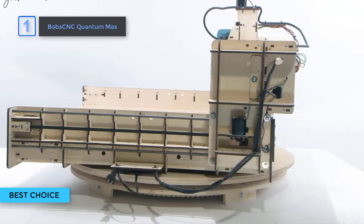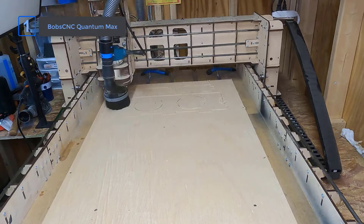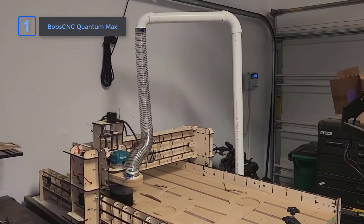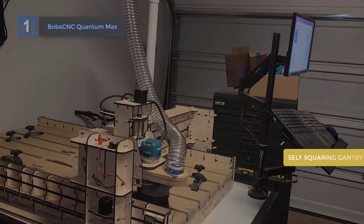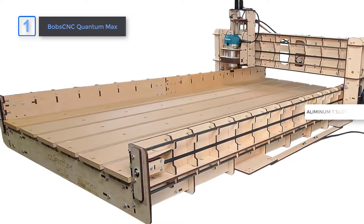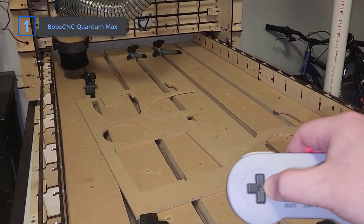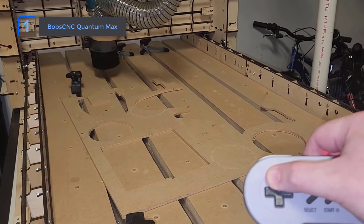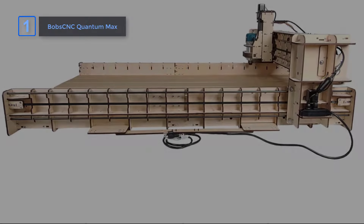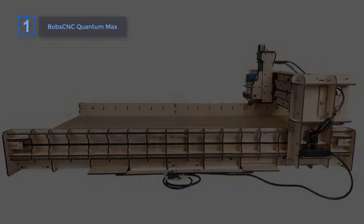Finally, introducing our best choice: the Bobskink Quantum Max. This versatile CNC router exceeds expectations. This desktop kit offers an impressive 24-inch by 50.5-inch work area, making it perfect for intricate projects like 3D carving or sign-making. With a self-squaring gantry, the machine provides exceptional accuracy, ensuring consistent cuts every time. A standout feature is the aluminum T-slot spoilboard — it keeps materials securely in place, making each job smoother. The Makita RT07C variable speed router adds even more precision, giving you control over various materials. The home switches on all axes allow easy resets and efficient operation. The rigid laser-cut frame combined with the SG20U rail system ensures durability, handling larger projects without wobbling or losing accuracy.